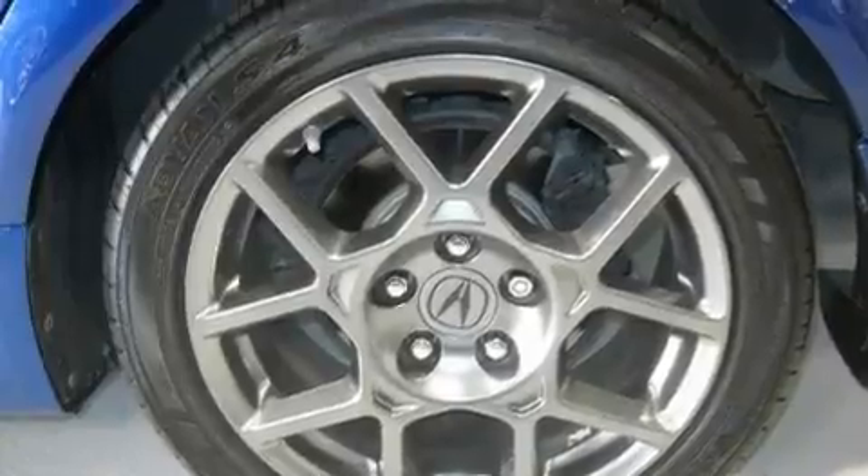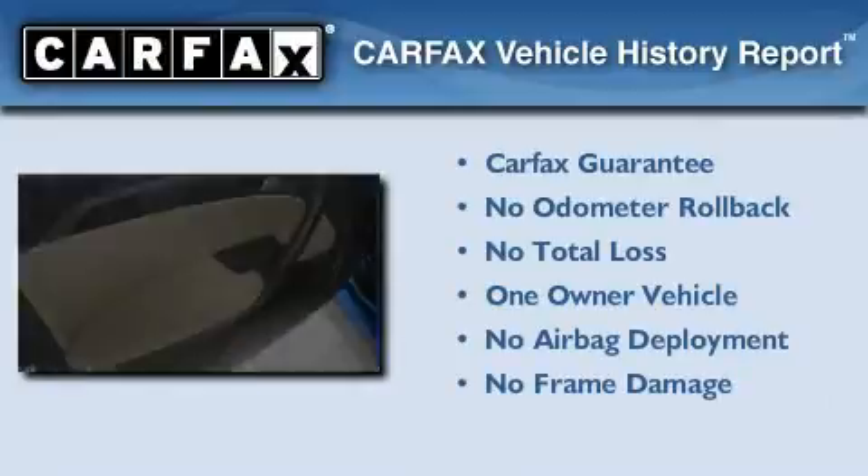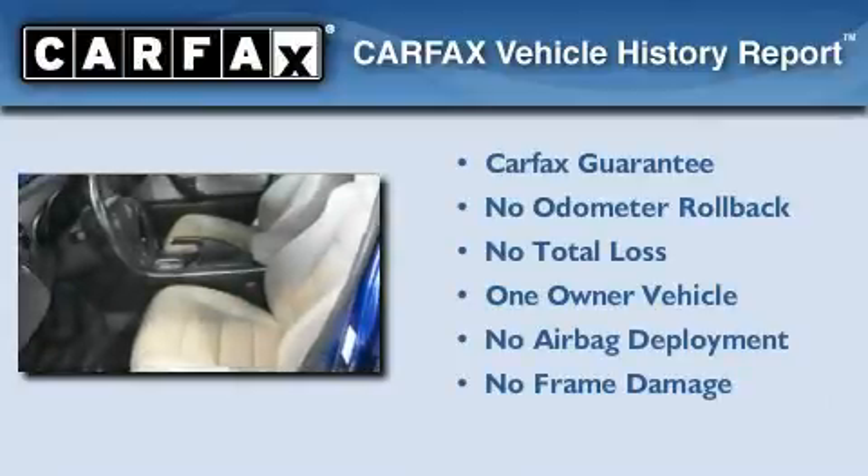Additional features include performance tires, aluminum wheels, a low tire pressure indicator, and heater vents for rear seat passengers. This vehicle has fewer than 40,000 miles on the odometer. This Acura has had only one owner and it qualifies for the Carfax buyback guarantee.